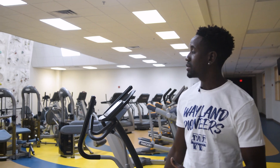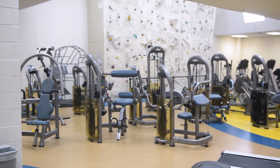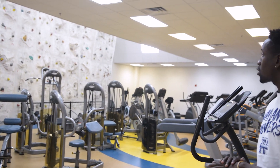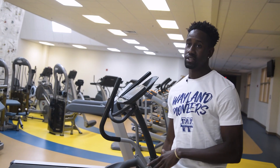Now we're upstairs on the second floor of the Laney Centre and behind me is some of our exercise equipment. We have ellipticals, treadmills, various weights and stuff. In the back you can see the rock climbing wall where students, present and past — basically alumni — can come and work out and participate in rock climbing.